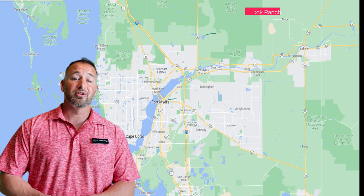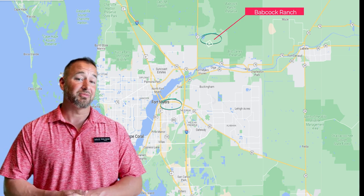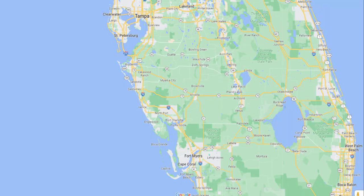Babcock Ranch is northeast of Fort Myers, Florida — 25 minutes from downtown Fort Myers and about two hours south of Tampa — and is still accessible to most beaches. It's right around an hour drive.